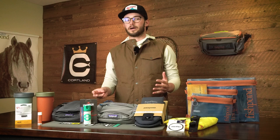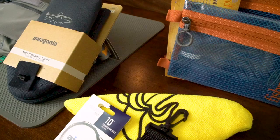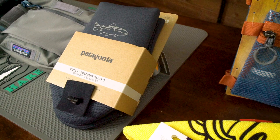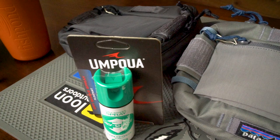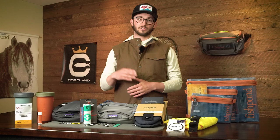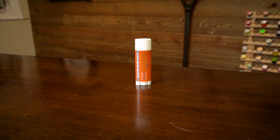Hey everybody, welcome back to AvidMax here on YouTube. Today we're going to talk about 10 underrated — or as the kids like to say, slept on — items all under $50. These are items that you probably haven't given much thought to, you might not have considered them super useful, but once you do have them they make your life on the water a lot better, a lot more enjoyable, and they're definitely worth the cost.